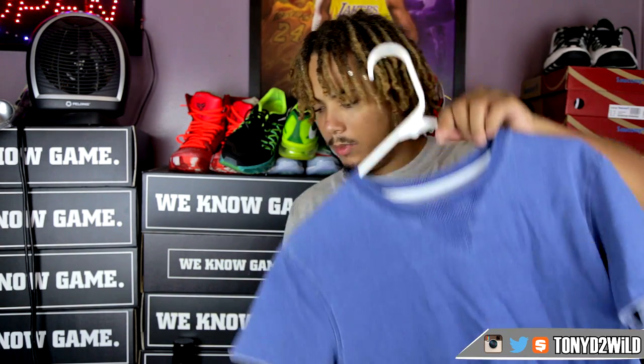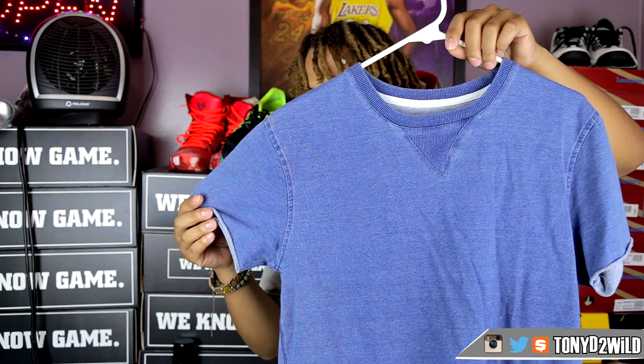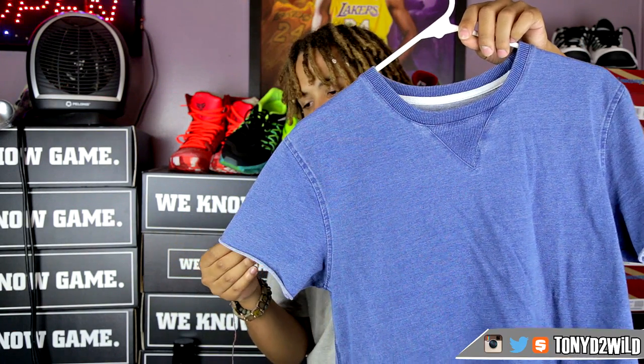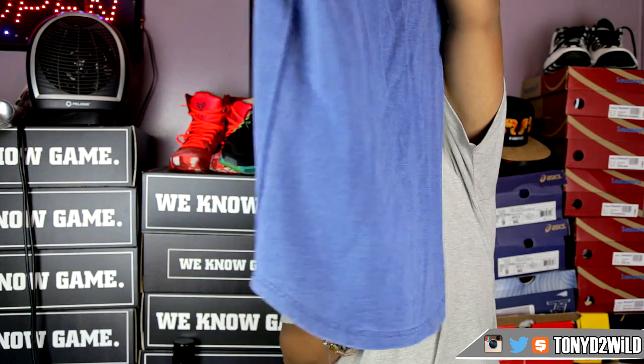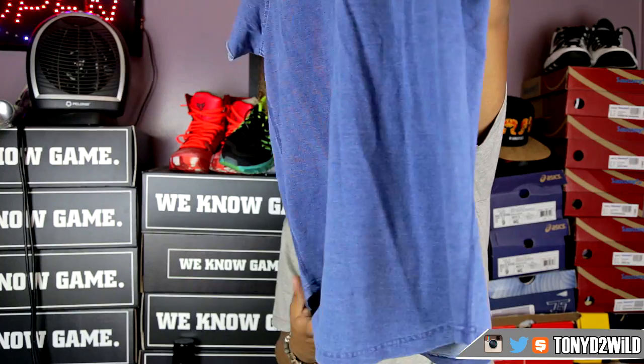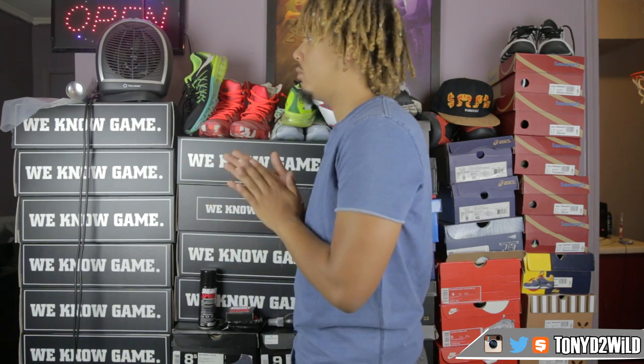Last but not least, I got another Vibe shirt in size medium. It's basically like a t-shirt sweatshirt — pretty thick but more of a t-shirt. It has a terrier on it and the bottom has kind of a scoop going on. I enjoy it — love the material and love the color. Put these on with the Flint 13s and you're good to go in my opinion.